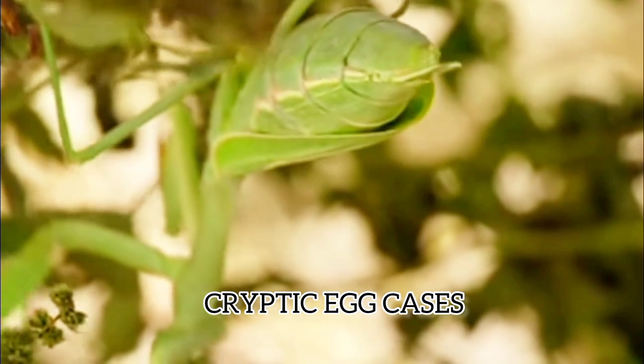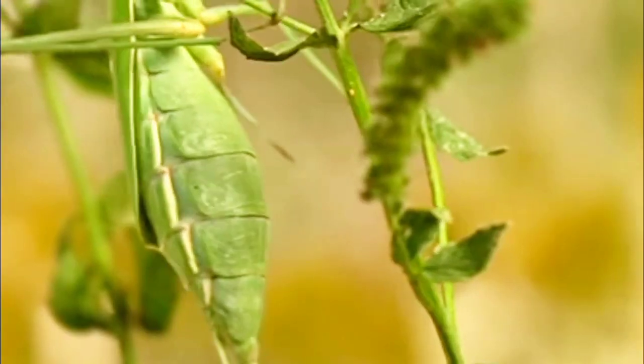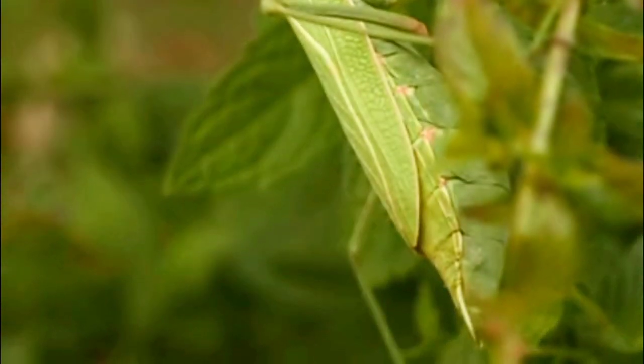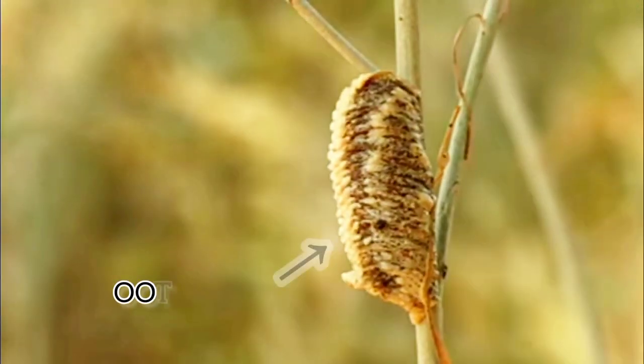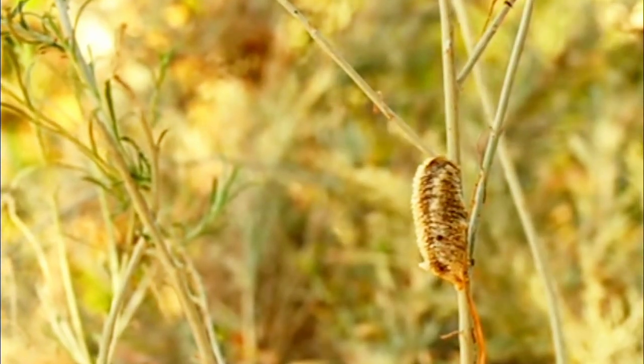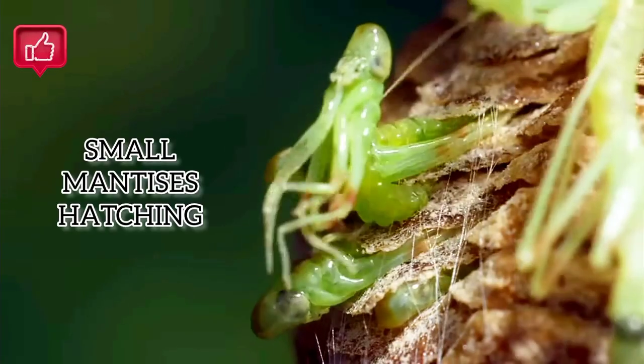Praying mantises lay their eggs inside protective cases called oothecae, which are light brown, about 1.5 inches wide, and look like foam insulation. These cases are often attached to twigs or other surfaces, and provide shelter and camouflage for the eggs until they hatch.